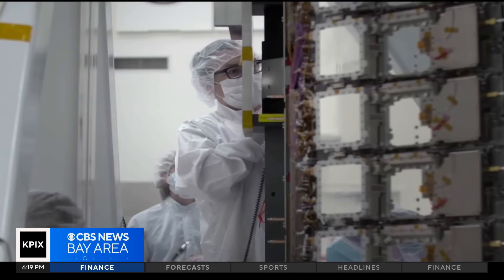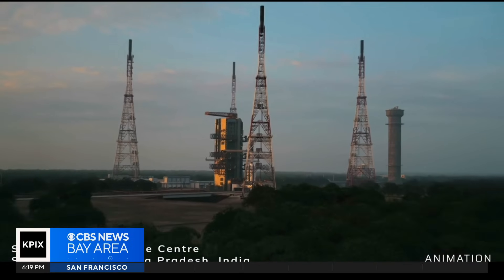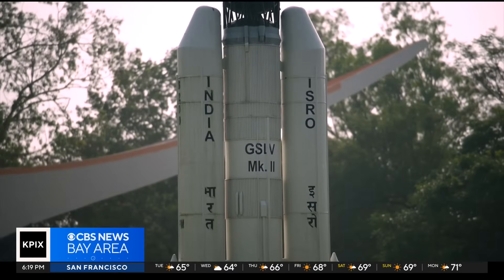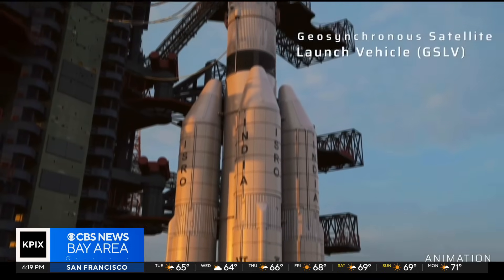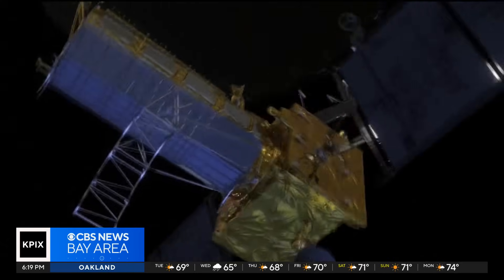It's also NASA's first collaboration on a satellite with India. It's lifting off in Sriharikota, which is on the east coast of southern India, on July 30th. So keep an eye on that, because when it goes up, it'll certainly be keeping an eye on us.